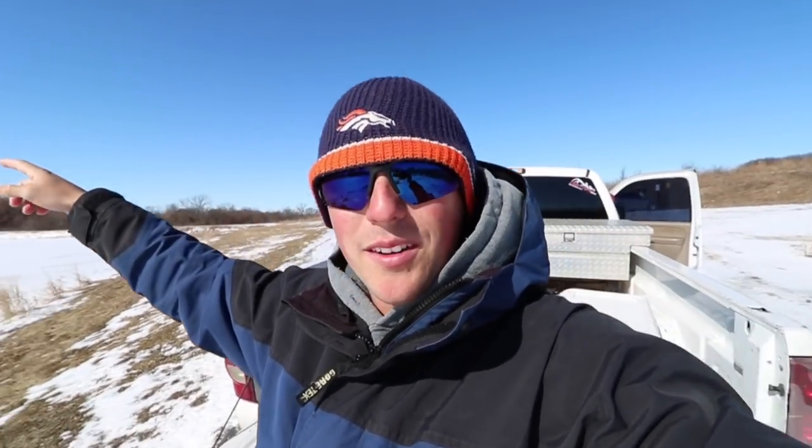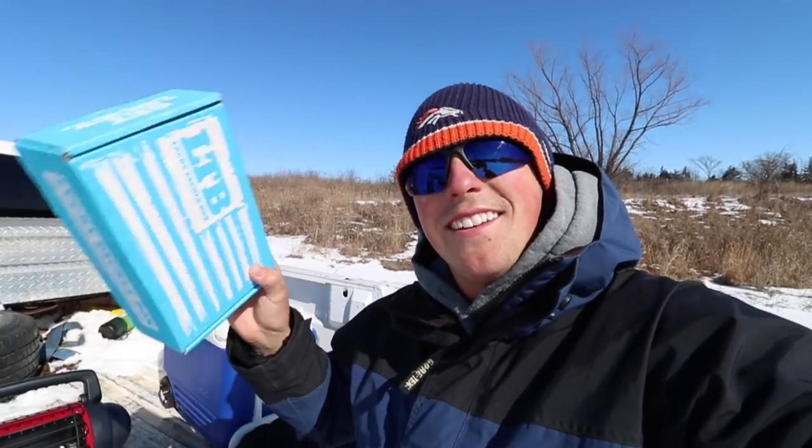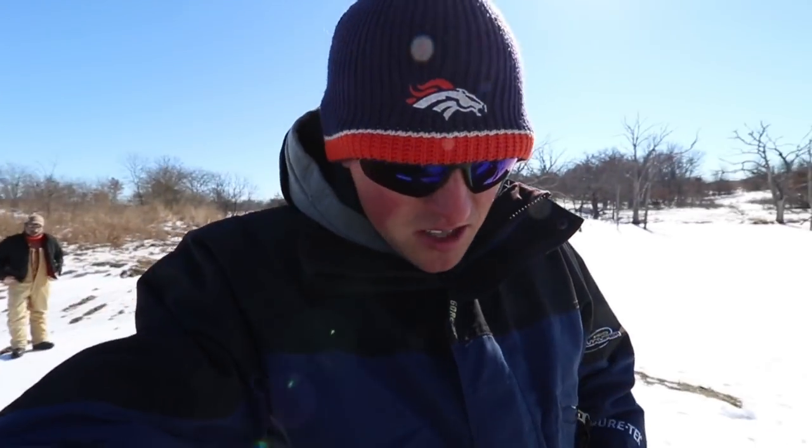We are just getting off the pond. We're actually going to go try a new pond over the hill — we've never been there before. That's going to be in a new video, so look for that coming out. In this video, we're going to be giving away a Lucky Tackle Box. I hope you guys enjoyed that giant crappie I caught through the ice today — probably the biggest crappie I've ever caught, especially ice fishing. That next pond is supposed to have fish just as big. Let's open this Lucky Tackle Box and head to the next pond.